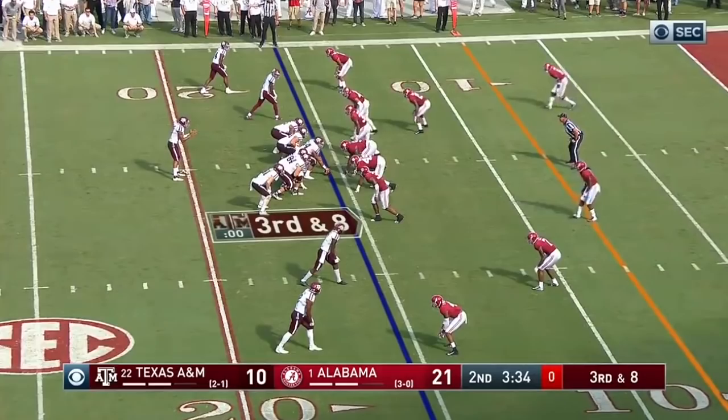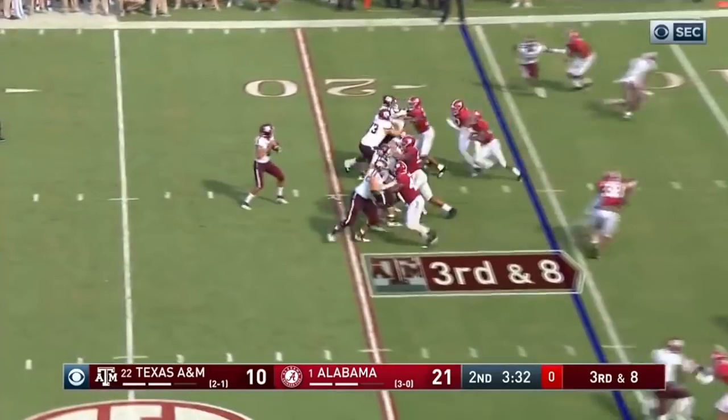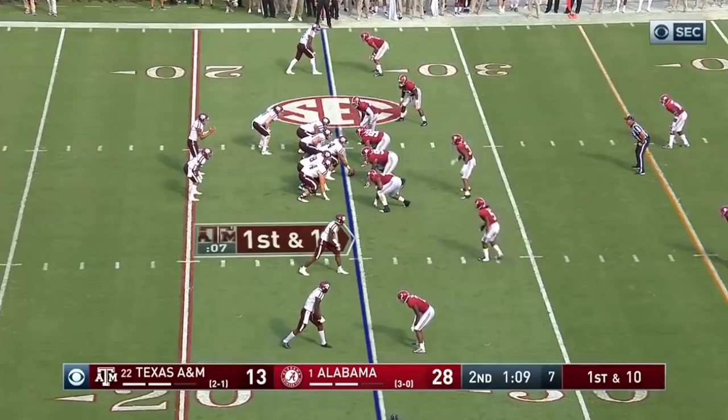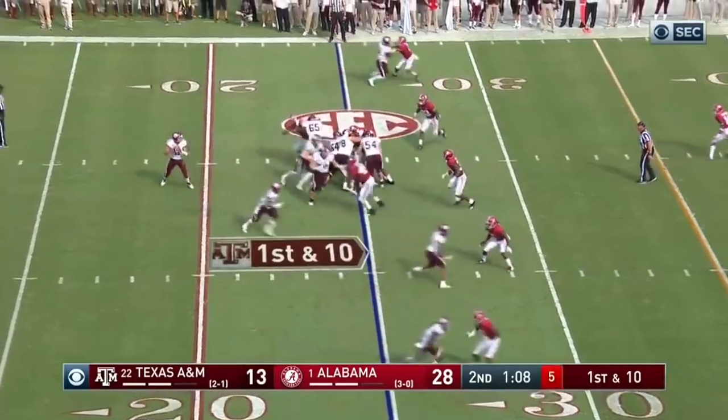It's third down. They're gonna come, they're blitzing, here they come. Quick throw is batted up in the air and almost intercepted. Mack Wilson, I think, got a hint with 109 seconds remaining in the half.